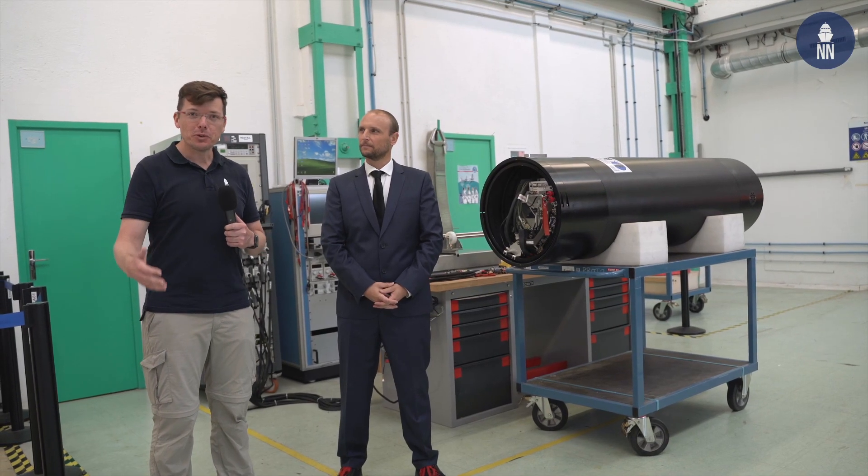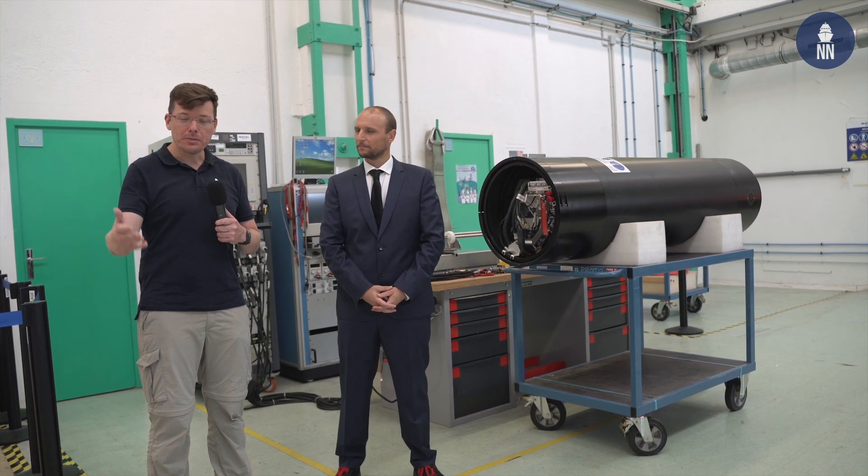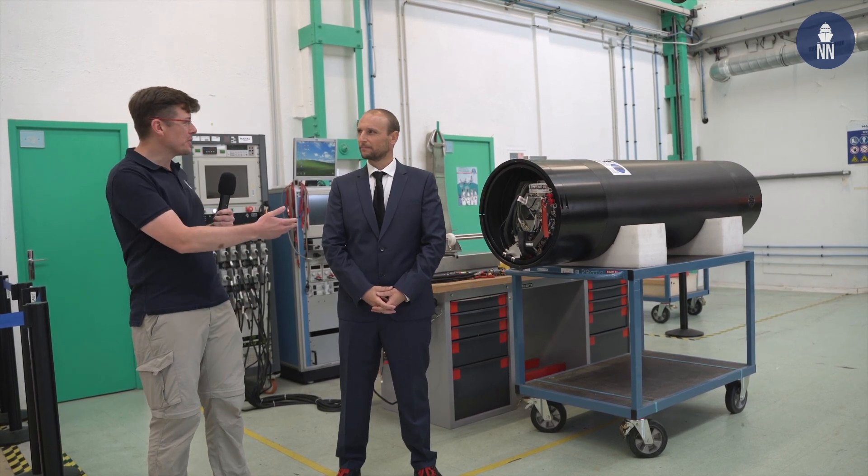NAVAL Group has real know-how and expertise in terms of battery systems for its underwater weapons. I'm here with Cédric Cavalier, the head of the Energy Department at NAVAL Group Saint-Tropez, to find out more about this field. Good morning. Good morning. What do we have here?